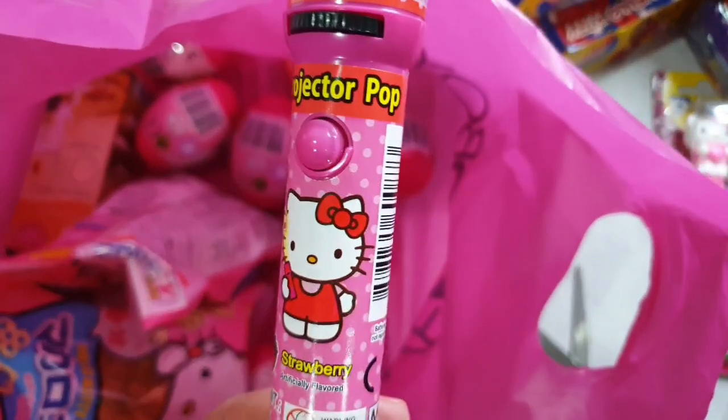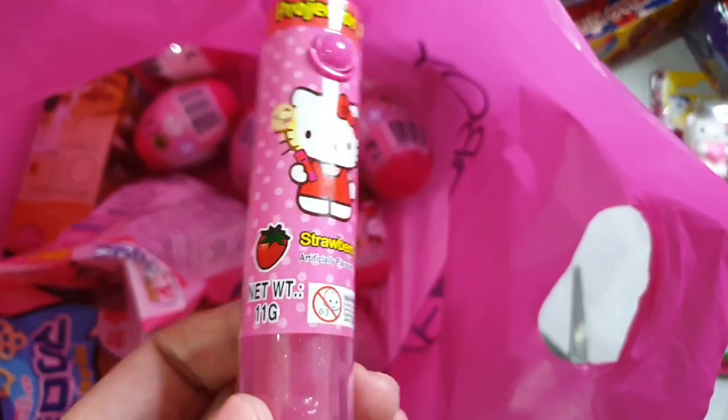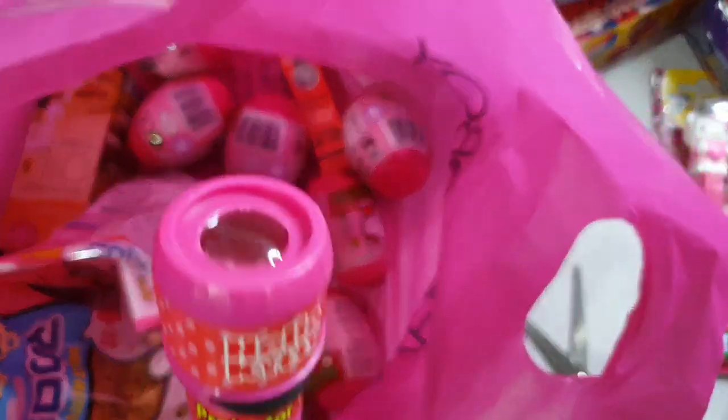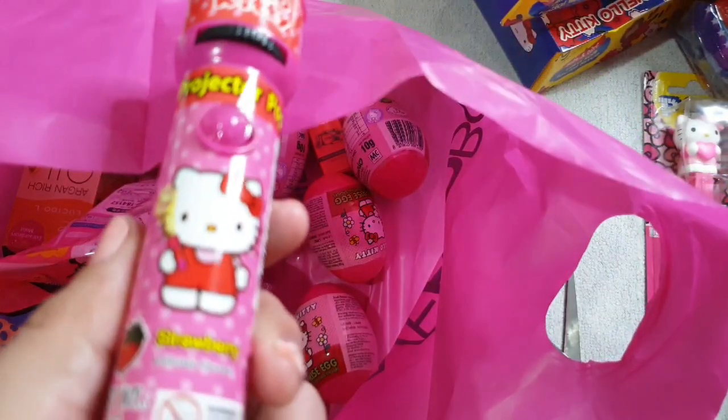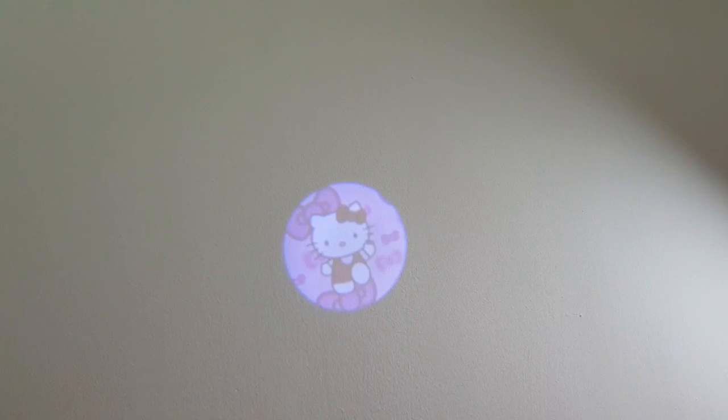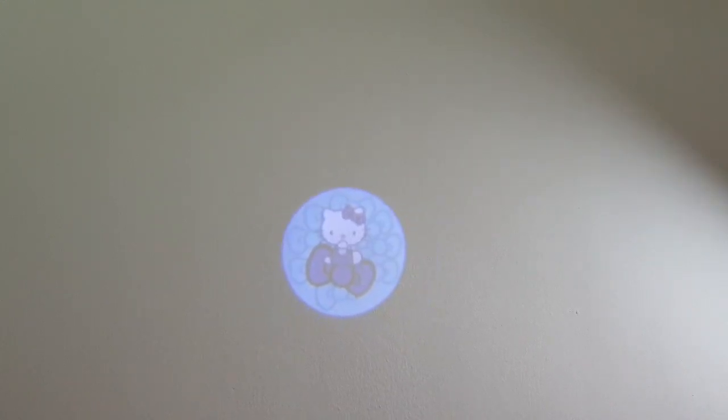Next item is this Projector Pop. It's like a flashlight, so cute. And it has strawberry candy. I'll show you how it works. Cute! So cute!